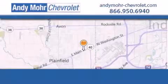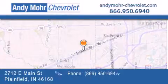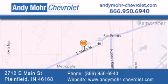Andy Moore Chevrolet is the place to find new Chevrolet cars as well as pre-owned cars in Indianapolis. You can visit our new and pre-owned inventory online, get new car pricing, and receive free no-obligation price quotes. Visit Andy Moore Chevrolet today at 2712 East Main Street in Plainfield, or see us online at AndyMoore-Chevrolet.com.